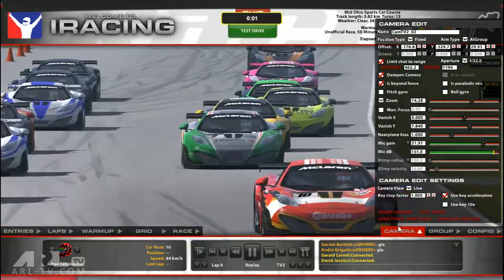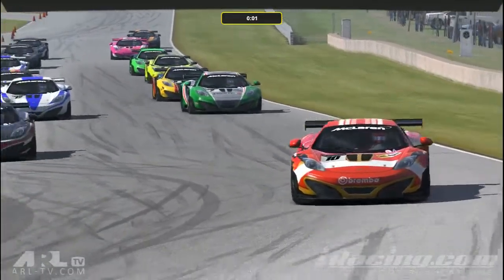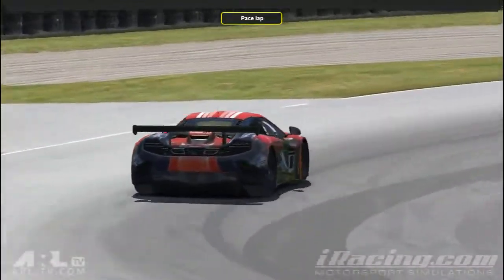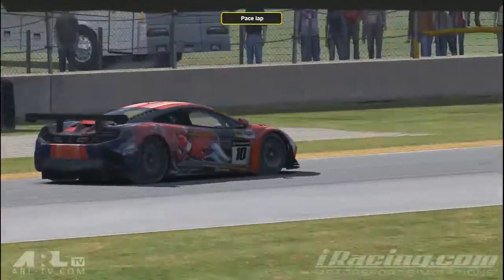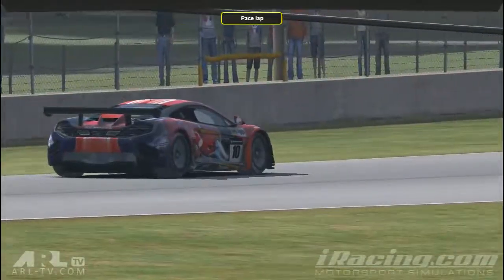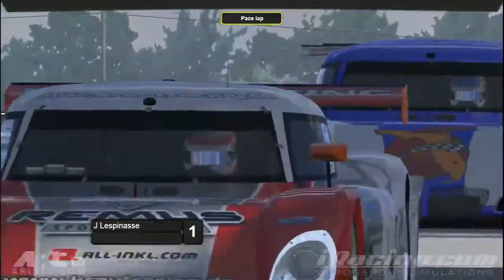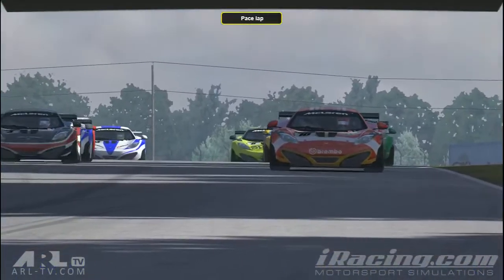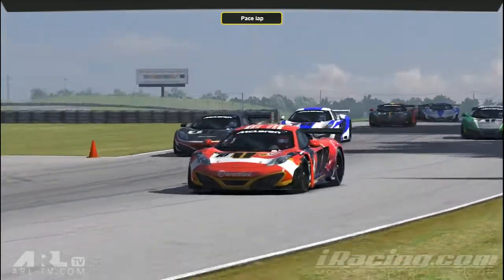We're just going out on the parade lap now. It's difficult to get going on this because you have to back up so much to let the pace car in. And the green flag drops as you're going through the left hand kink. It's good to see the MP4s backing off just to give them a bit of room.